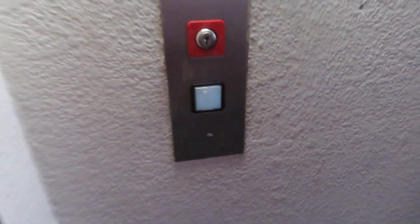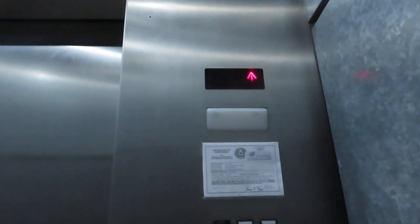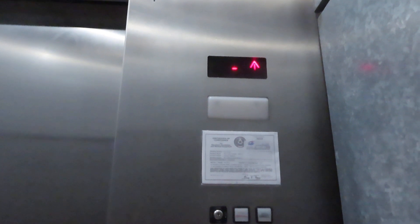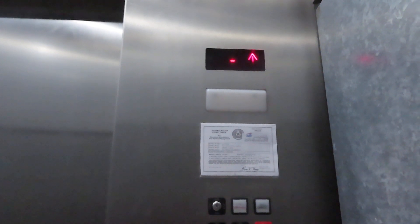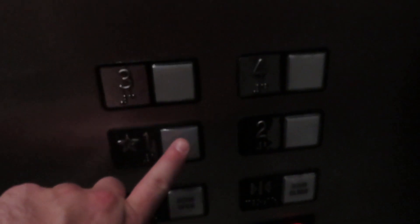Here we come to another elevator at Post Kohl's Apartments. Four. One.